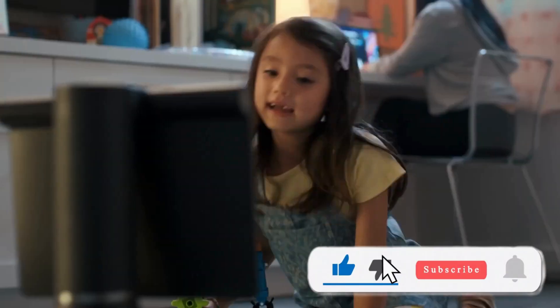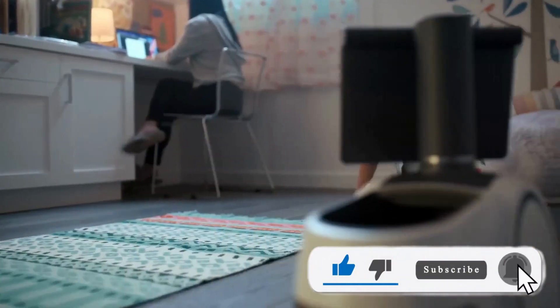Check the description for more info, and don't forget to like, subscribe, and join us in the robot revolution.